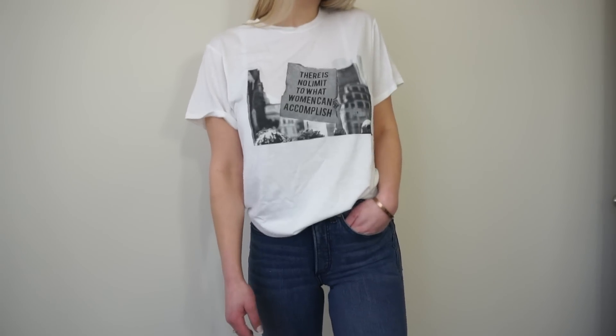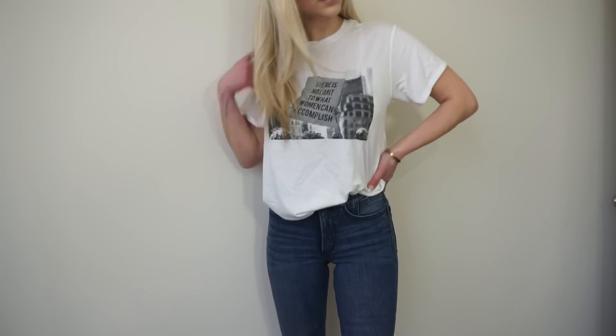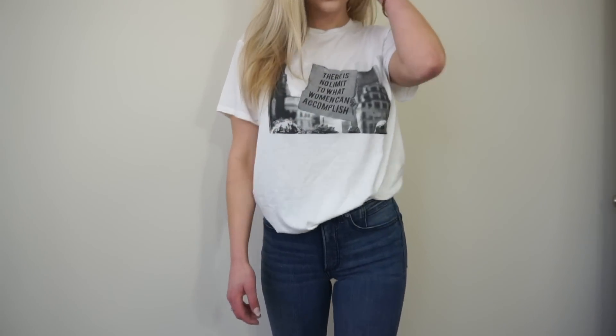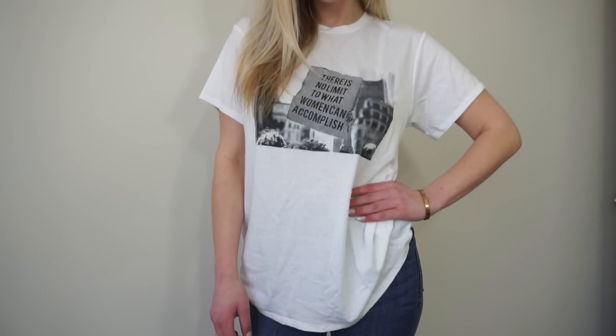It is a crew neck, short sleeved, straight hem — plain on the back with just the graphic on the front. It's that super stretchy, soft, comfortable material. If you're into statement tees, I definitely recommend checking out the other options that Express 111 has. They have a ton that are pro-women, girl power, girl boss type shirts.